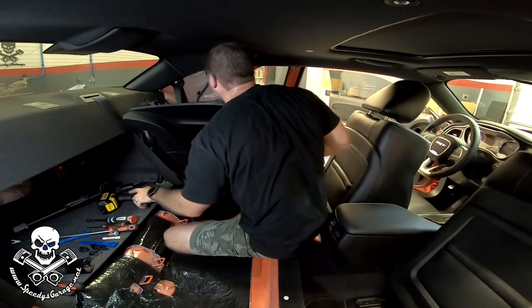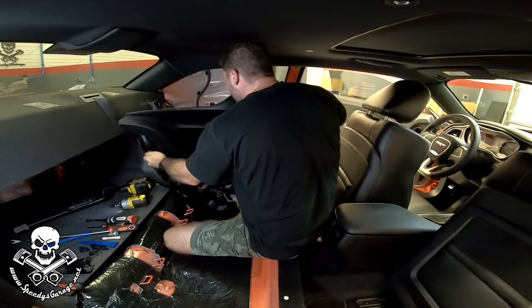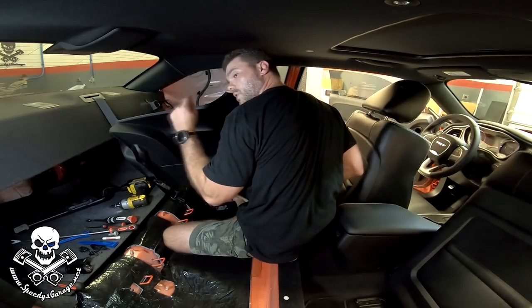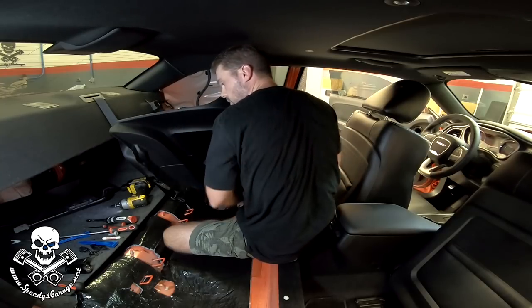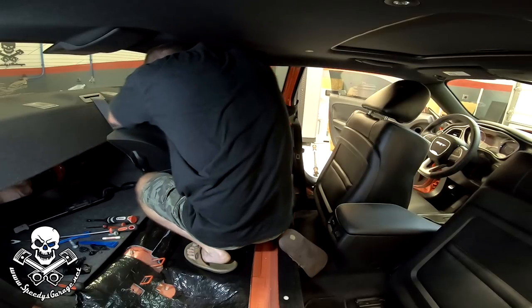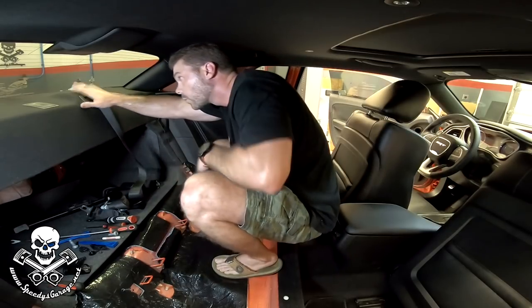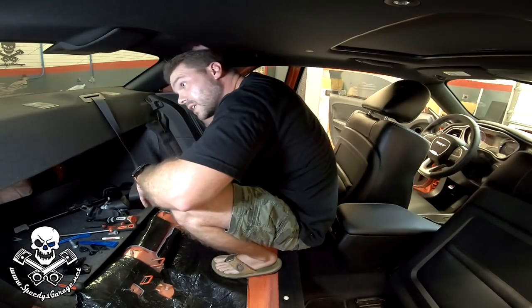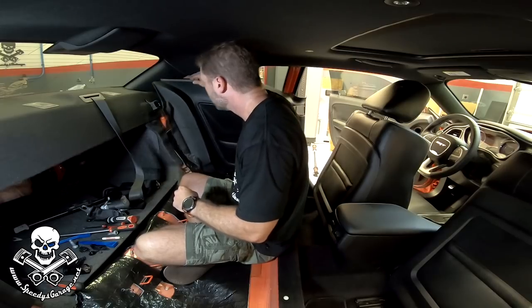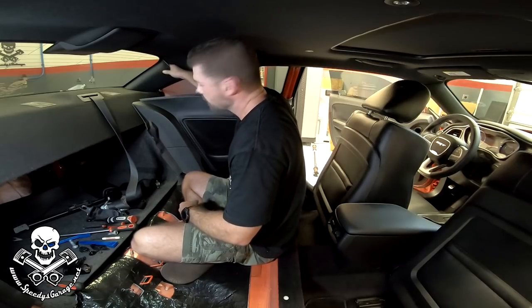We've got another T50 up here for the seat belt — there's not a whole lot of room. The actual seat belt reel has one more T50 underneath it; back that out and it just unhooks from the body of the car. Now you see why you want to use an impact on those — they're in there pretty tight. There's our seat belt. We still got one more seat belt reel back here; we have to take this package tray out to get to it. Pop the two pins to loosen it, reach back, find the tab, and pop it loose.